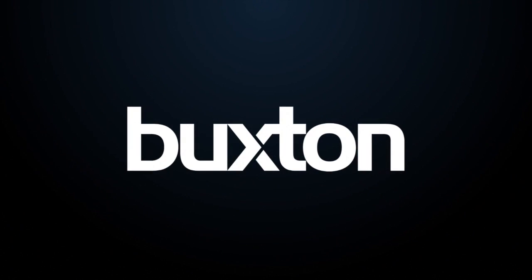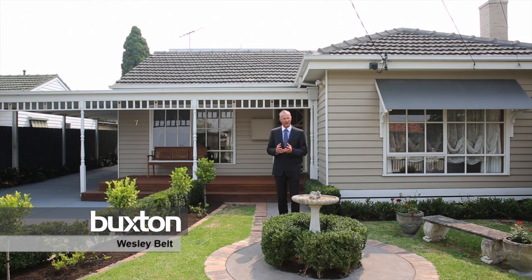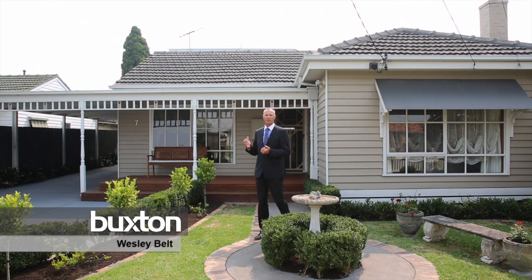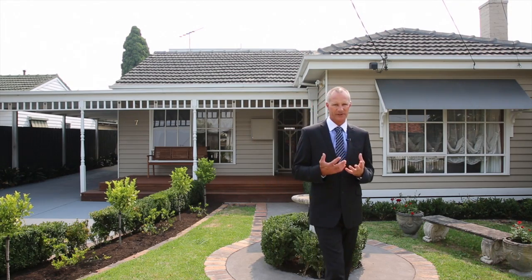Welcome to number seven Nancy Street, Cheltenham. One of those great real estate adages of never judge a book by its cover. Behind these magnificent cottage English style gardens and this facade lies a magnificently well-proportioned five-bedroom family residence that is absolutely delightful, and I'm sure you'll enjoy your visit here.